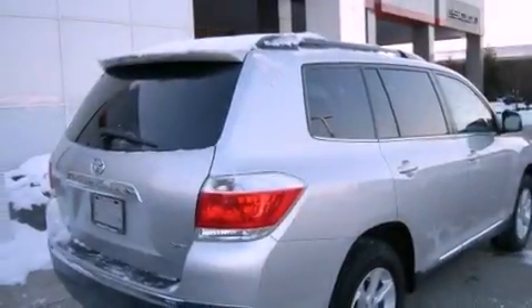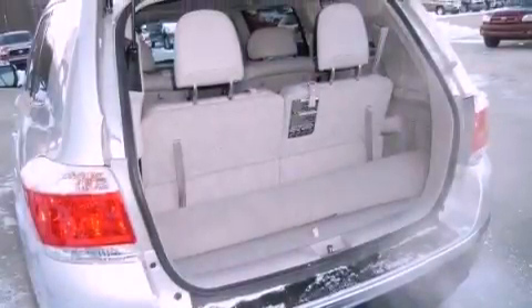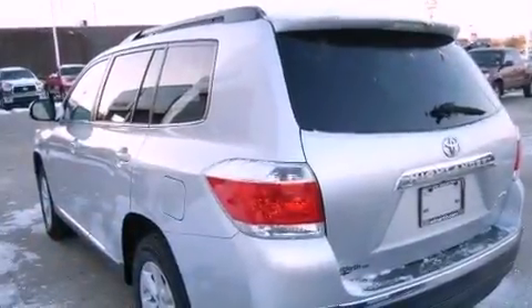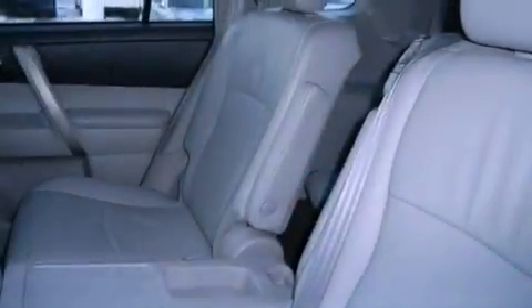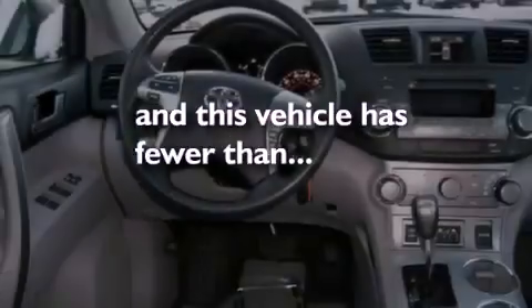The following features are also included: air conditioning, cruise control, full-power accessories, a CD player, a rear spoiler, a passenger side vanity mirror, privacy glass, an anti-lock braking system, a rear window defroster, and this vehicle has less than 31,000 miles.